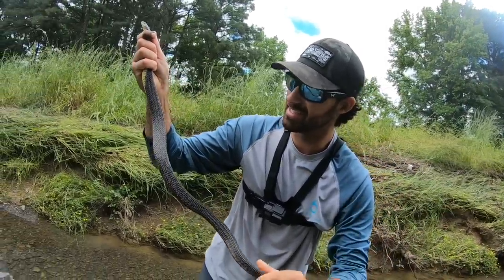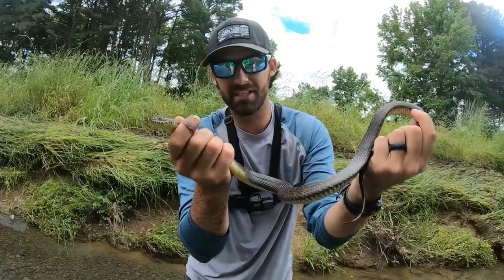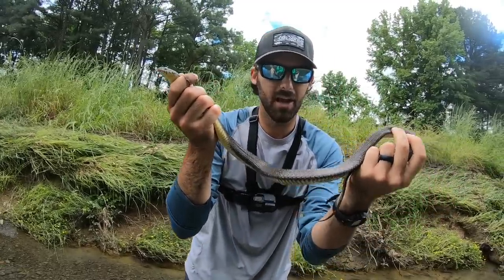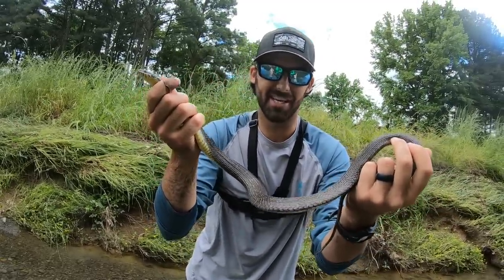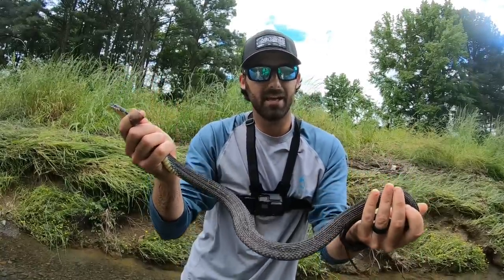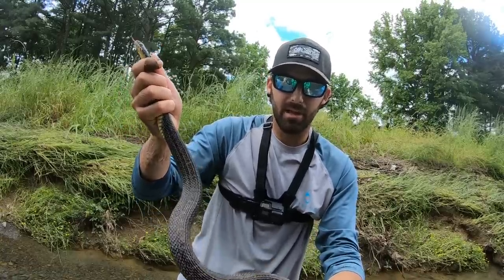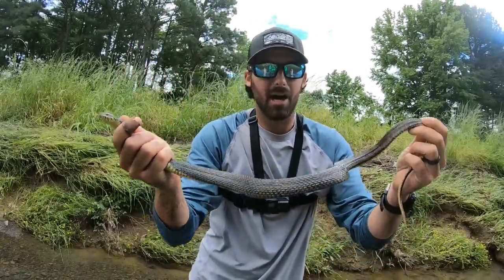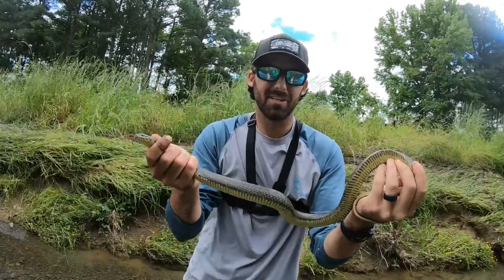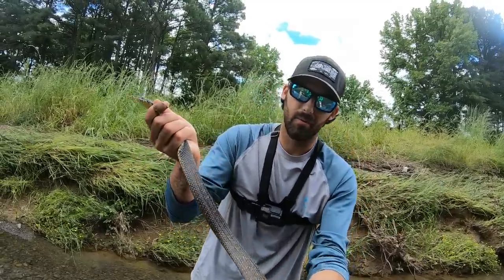Wow, this snake is stunning. Like I said, this is the plain-bellied water snake. This is a very common water snake species. The scientific name is Nerodia erythrogaster flavogaster — some of my favorite scientific names. The reason we give you the scientific names of these snakes is because they can go by many different aliases: plain-bellied water snake, yellow-bellied water snake, copper-headed water moccasin. You never know what these snakes are going to be called, so by giving the scientific name we all know exactly what snake we are handling.